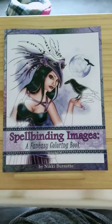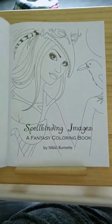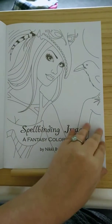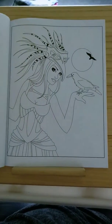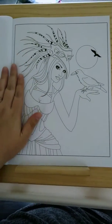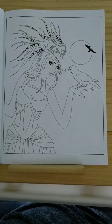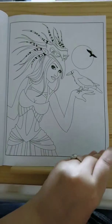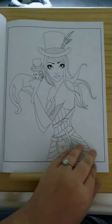This is the Fantasy Coloring Book Volume 4. Just like other pages, you're gonna need something in between so you don't get bleed-through onto the other page. The pictures are just on one side.